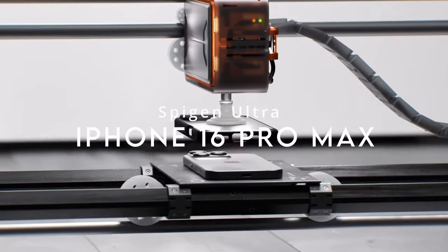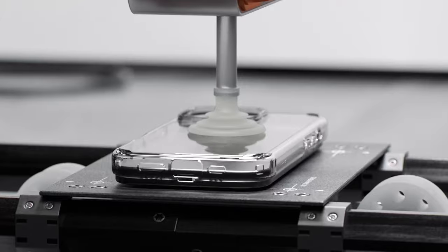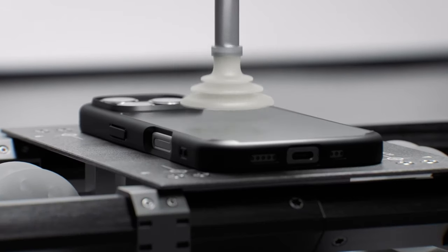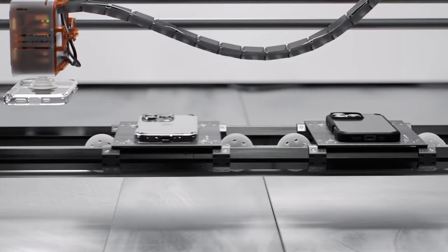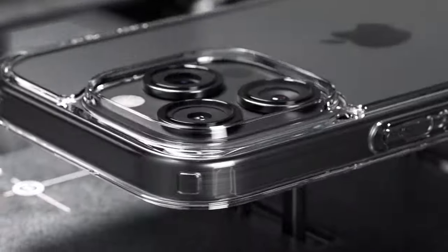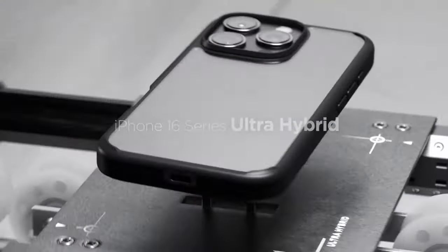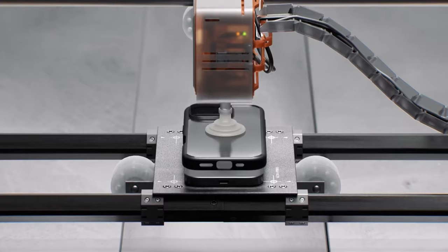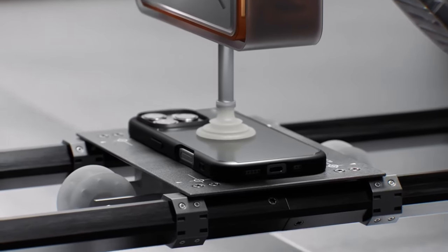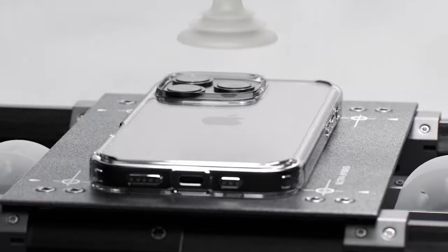Number six: the Spigen Ultra Hybrid Case. The Spigen Ultra Hybrid offers a perfect balance of durability and style for the iPhone 16 Pro Max. Crafted from a robust blend of PC and TPU materials, it provides military-grade drop protection through air cushion technology, ensuring excellent shock absorption and defense against impacts. The case is infused with blue resin to maintain long-lasting clarity, keeping your phone's design visible without yellowing over time.